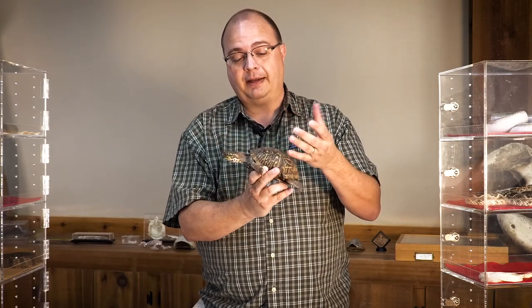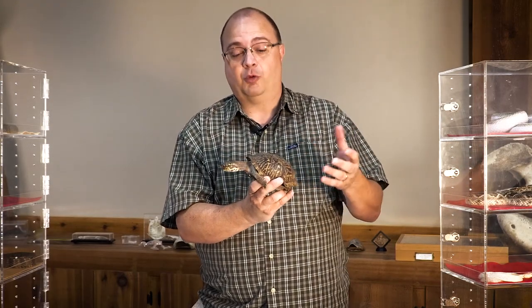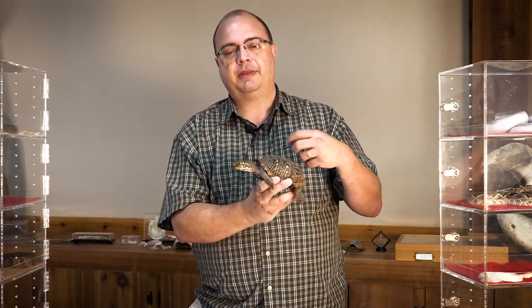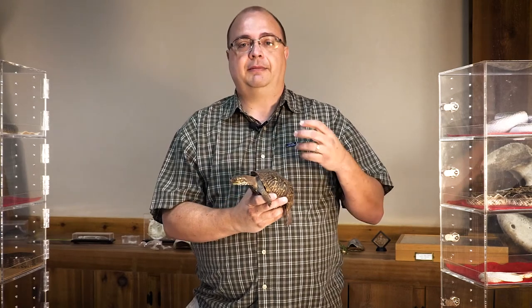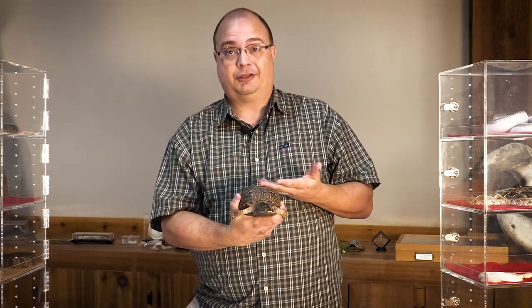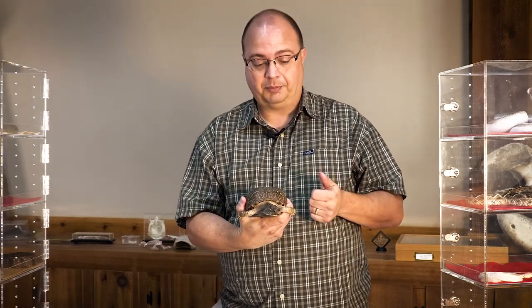These are really neat animals. They're omnivores — they'll eat about anything. But this particular type tends to eat more meat, so they'll eat a lot of insect food. They'll raid a mouse nest and eat all the mice in there. You wouldn't think something like this, a little box turtle, would be eating meat, but they love meat. They're pretty neat that way.